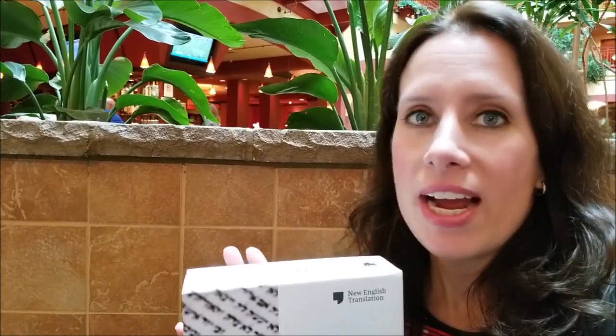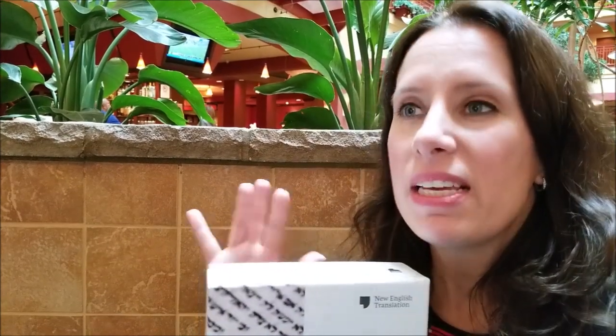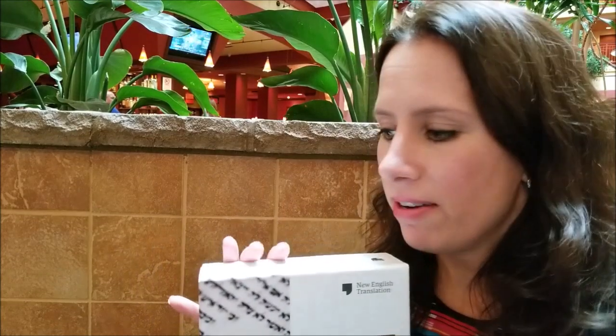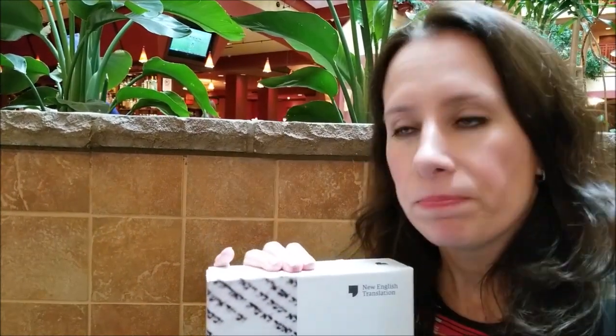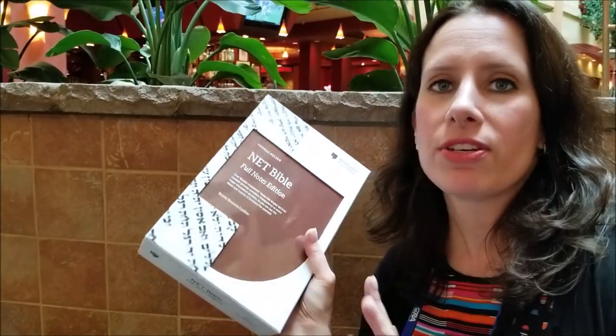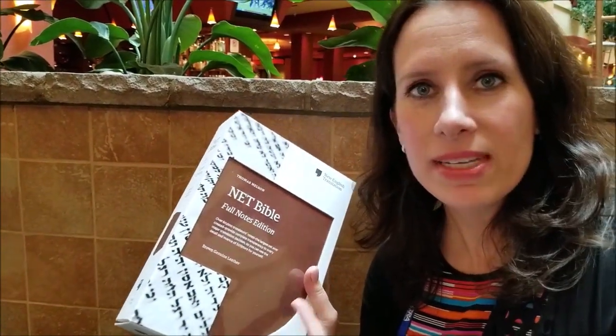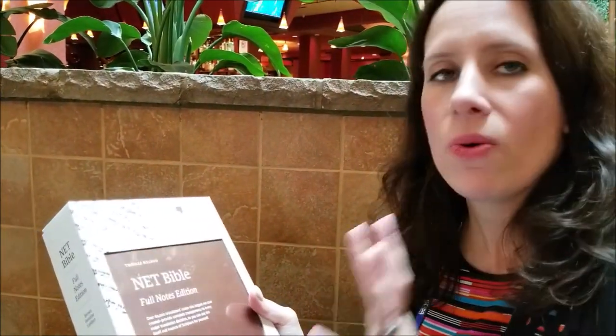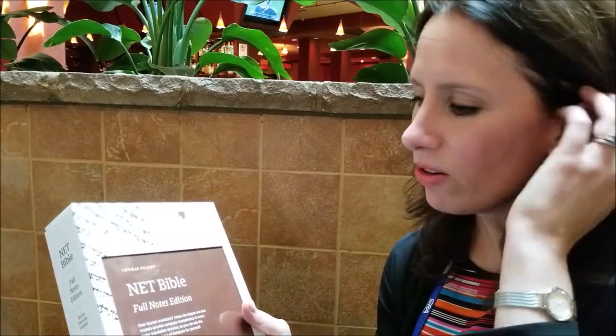And that went back through, filtered back through these biblical language experts, and they decided whether or not those arguments were valid. In the process, they decided to do something else that had never been done, and that is keeping track of their translation decisions. Because this was Internet-based, they were unlimited by the number of pages and file size. They kept track of all their translator notes and posted those and made them available too. And over time they've developed over 60,000 translator notes in this particular edition that we're just coming out with now.